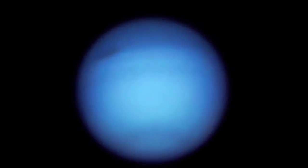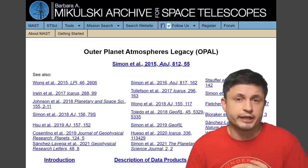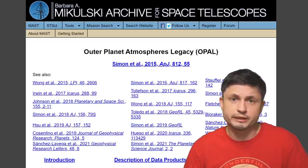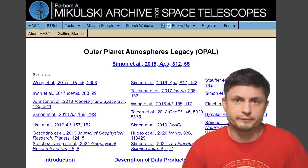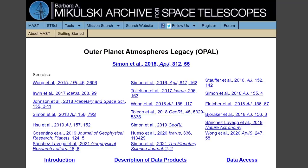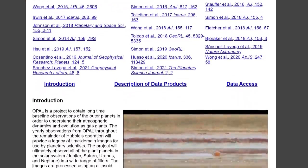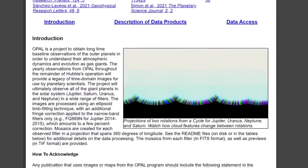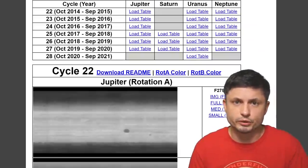This allowed scientists to see how the planets transformed over time, comparing them to images from a few years ago. Just like with a lot of other NASA data, this is available publicly, and you can download all of these images in their raw format from the program known as Outer Planets Atmospheres Legacy, also known as OPAL. You can go through the data products and download anything you want, with each cycle and each planet available from the link in the description below.